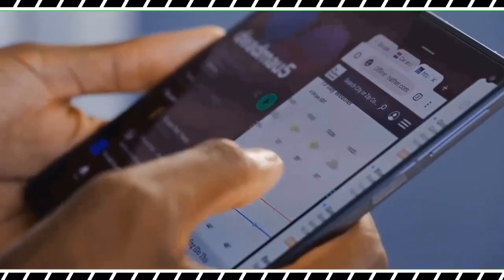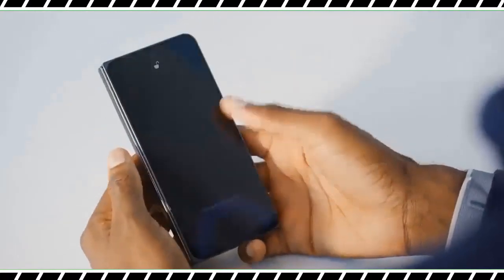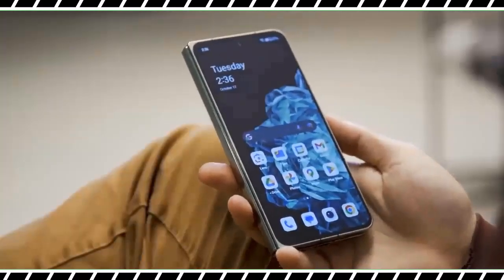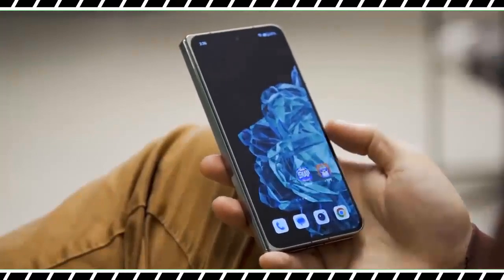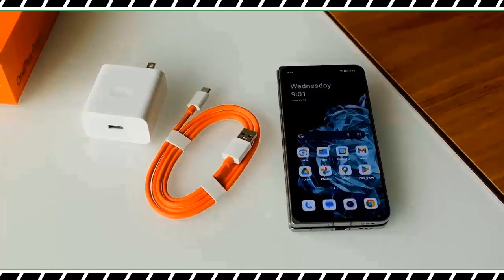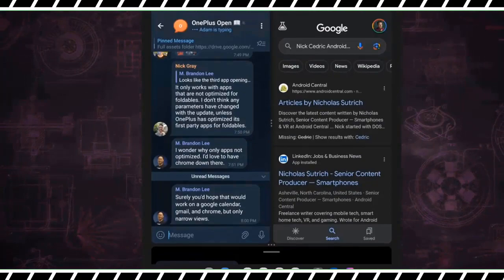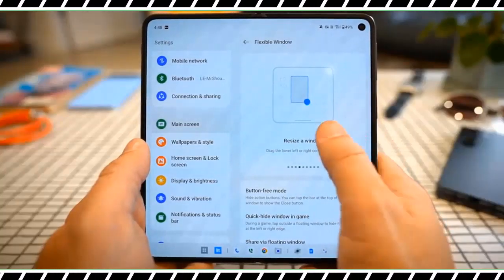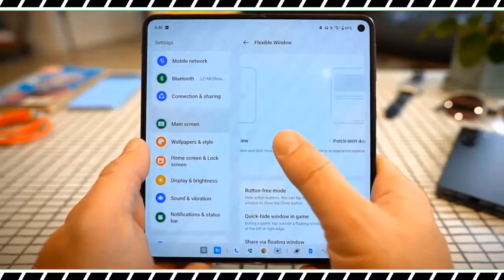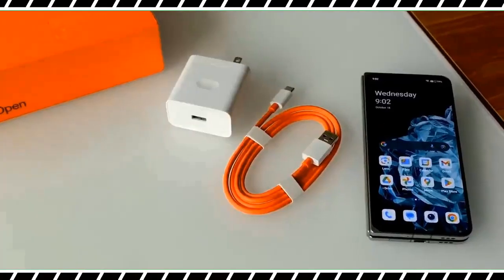It's still short against standard flagships like the iPhone 15 Pro Max and Galaxy S23 Ultra, but it's much better than the 9 hours and 46 minutes posted by the Pixel Fold, and better than the 11 hours and 25 minutes that the Galaxy Z Fold 5 posted running the same test. The OnePlus Open also posts incredible recharge times courtesy of its 67W wired charging. Using the included adapter, the drained phone managed to reach 50% after just 15 minutes of charging and nearly 85% after 30 minutes.